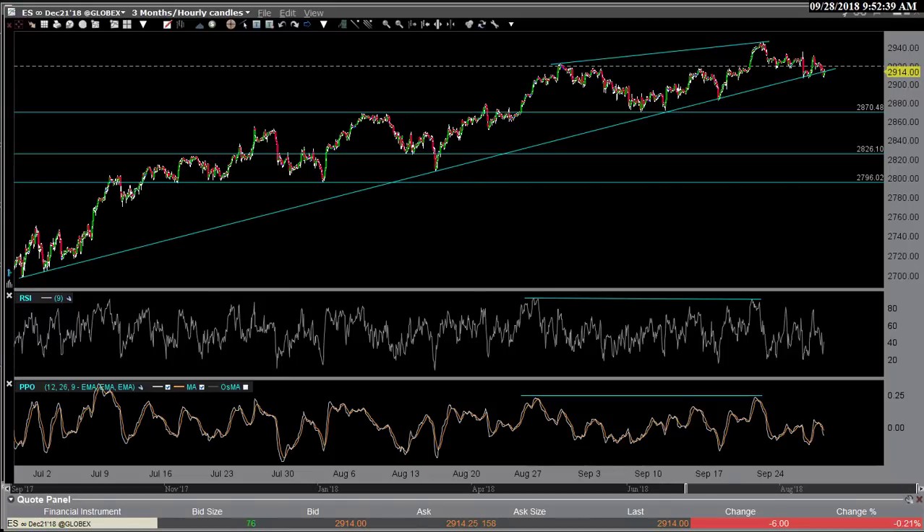Hi, this is Randy Finney with Right Side of the Chart, and this is a morning market update for Friday, September 28th, 2018. I wanted to wait until trading kicked off to see what happened after the open. I know I did an update yesterday. The big levels I pointed out on SPY — the near-term levels to watch — but here are a couple other charts and developments. I'll touch on gold and some other things real quick.